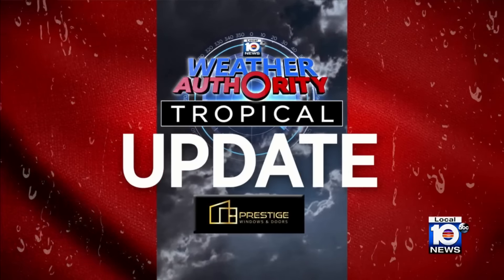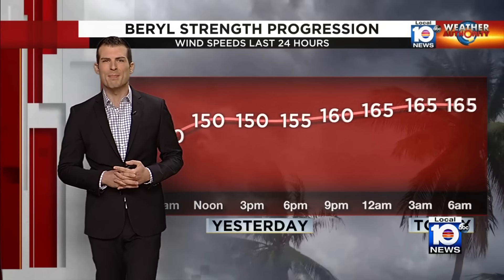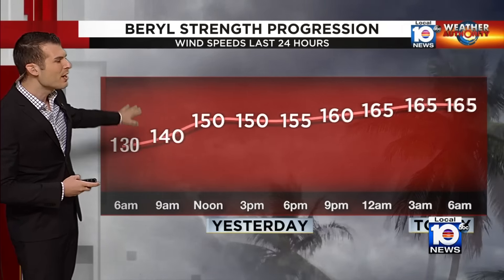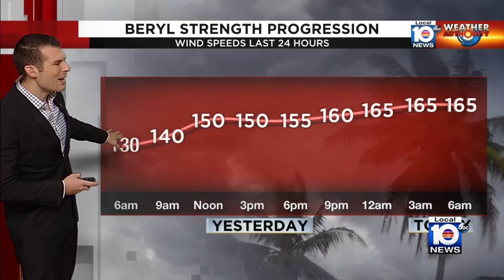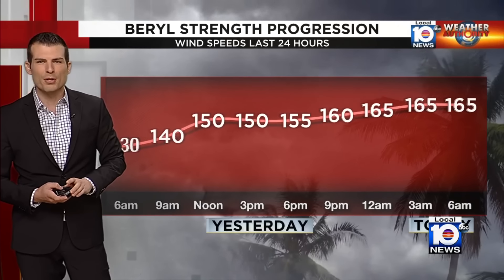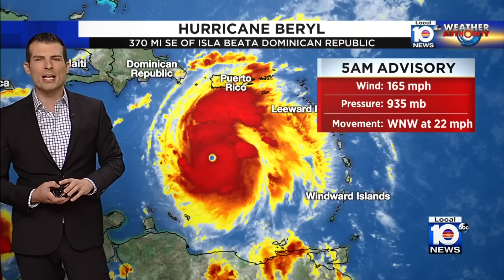We'll take a few rain showers if it means we don't have to put up with anything in the tropics, because it has been busy there. Beryl has been strengthening over the last 24 hours non-stop. Going back to yesterday morning, maximum sustained winds were at 130 miles per hour, and it's just been getting stronger ever since. Not one advisory from the Hurricane Center has shown weakening since then, and now the maximum sustained winds are at a very powerful Category 5 of 165 miles per hour.